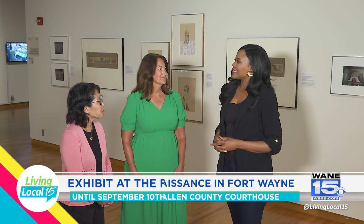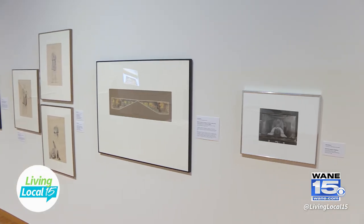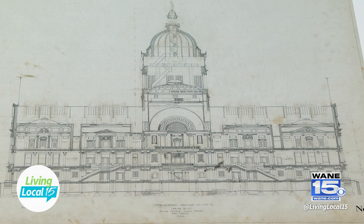As the Executive Director of the Preservation Trust, what does it mean to have the museum feature your courthouse in this way? We love the Fort Wayne Museum of Art — they've been great friends and great collaborators. To see artwork taken from the courthouse and on exhibit — I almost cried when I walked into the gallery because it is so special. Guests can walk in and experience it face-to-face and learn more about the artist and the architect of the Allen County Courthouse.